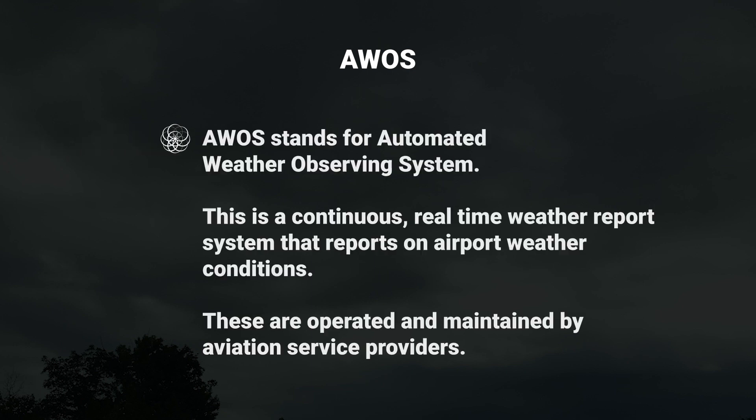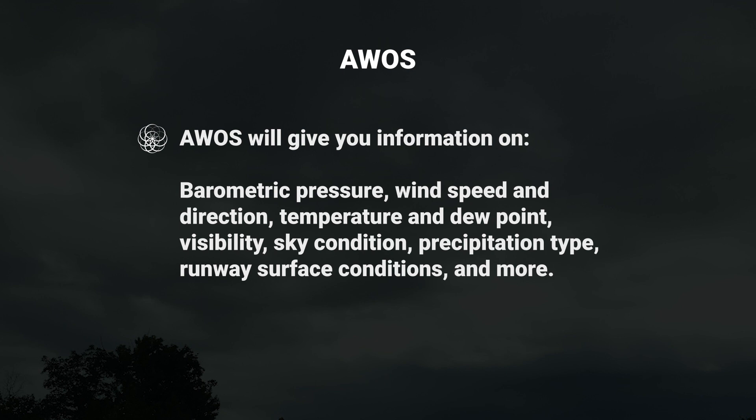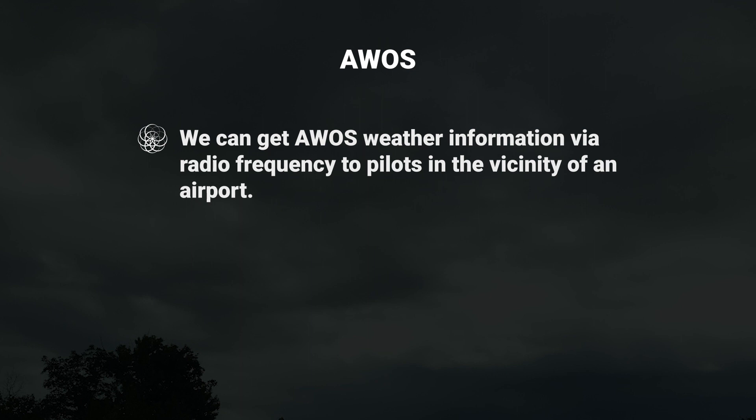Let's talk about AWOS, which stands for Automated Weather Observing System. This is a continuous, real-time weather report system that reports on airport weather conditions, operated and maintained by aviation service providers. AWOS will give you information on barometric pressure, wind speed and direction, temperature and dew point, visibility, sky condition, precipitation type, and runway surface conditions.